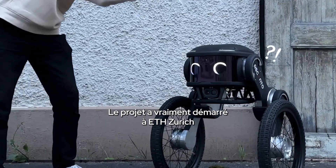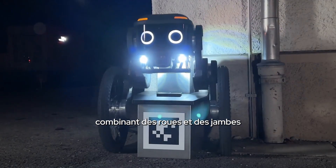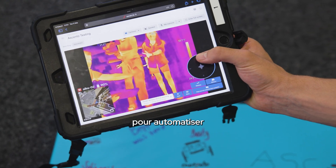The project really started at ETH Zurich. We were a bunch of students trying to build a robot that combines wheels and legs. And it turned out that security is really a great industry that can use some robotics to automate repetitive outdoor security patrols.